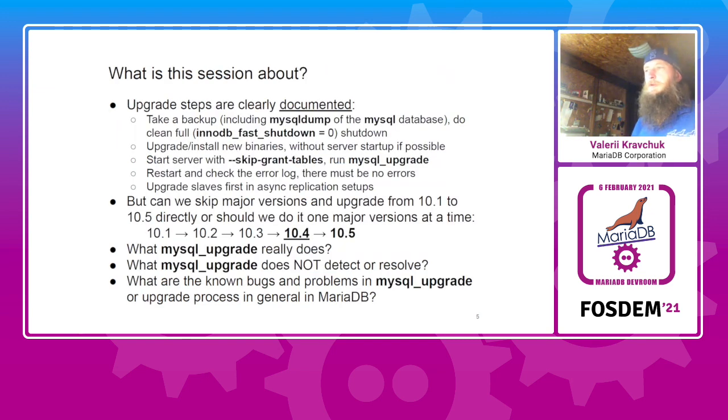This session is about upgrades. The best practices are documented: you should take a backup, shut down your server cleanly if you use InnoDB, upgrade the binaries — install packages, install separate tarballs, or build from source. Then start the new MariaDB server version, ideally with skip-grant-tables, for the sole reason of running mysql_upgrade. It's documented that it's a must. You may skip running mysql_upgrade and end up with a lot of different problems later, so I suggest not to do that.